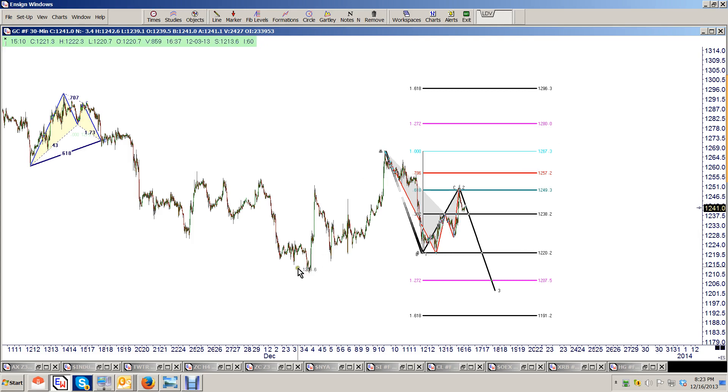This little pattern here is not much different than this one that occurred right here — there's your X, A, B, C, D. That was your Gartley pattern that completed there, and you went down again, and that rally was a lot more. So we still have a chance to get to this level, and that's what we're looking for: this larger A, B, C, D to the downside. So that's what we're looking at in gold.